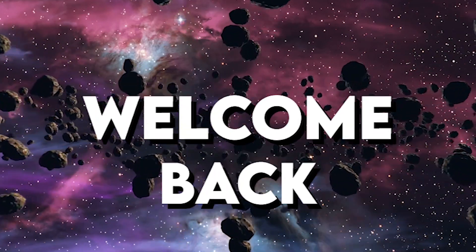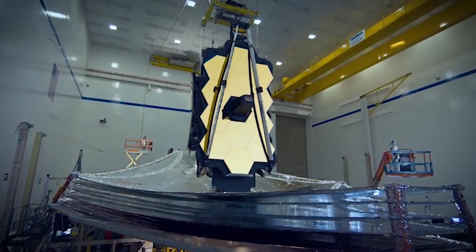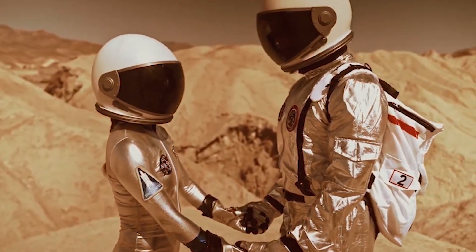Welcome back to the channel. In today's video, we will go over the latest breakthroughs in space exploration. The James Webb Space Telescope is set to become fully operational soon. We will be covering some of the salient aspects of the telescope and what it means for the future of space exploration.